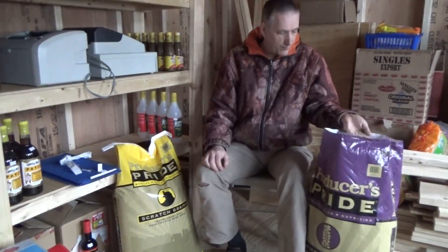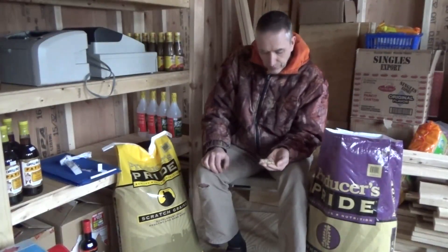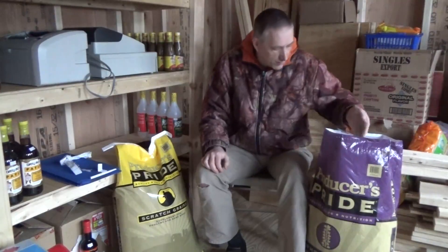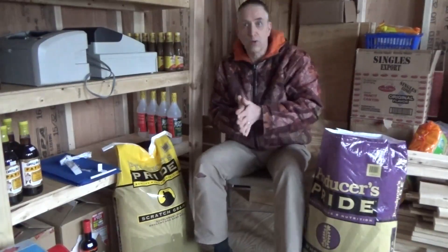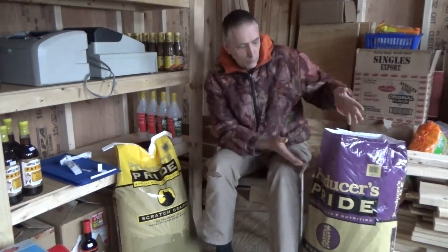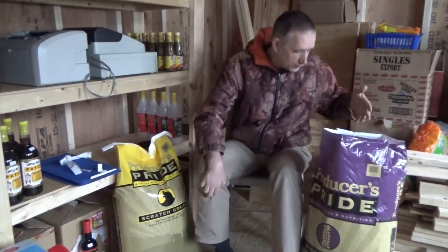We have a 50-pound bag of grain for $14. You cannot get flour for that price — you cannot get a 50-pound bag of flour for $14. You just can't find it. And if you get rolled oats or oats in the grocery store, you're going to pay a lot more than you would here at the animal feed store.